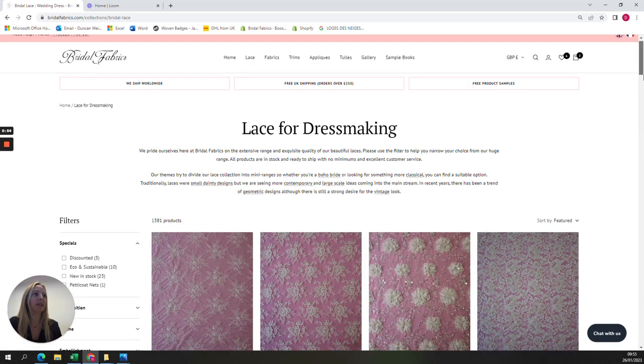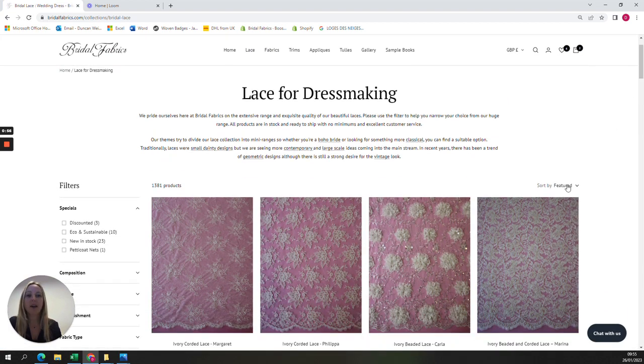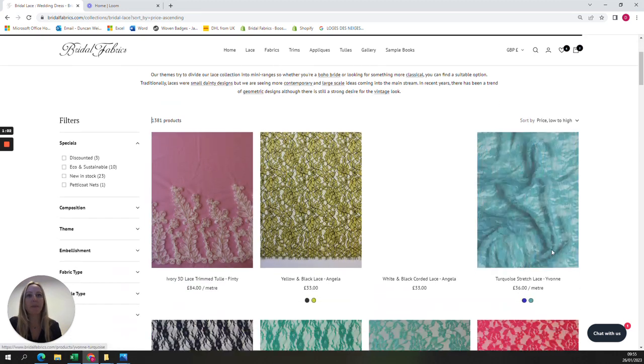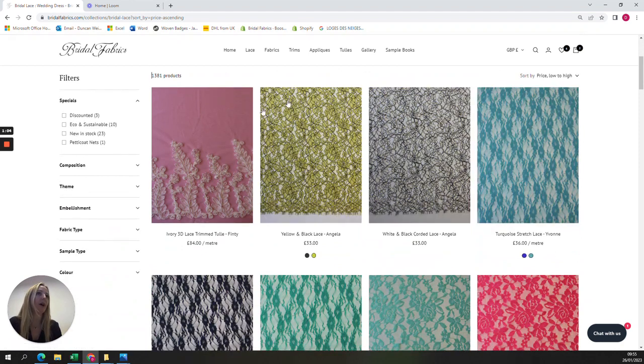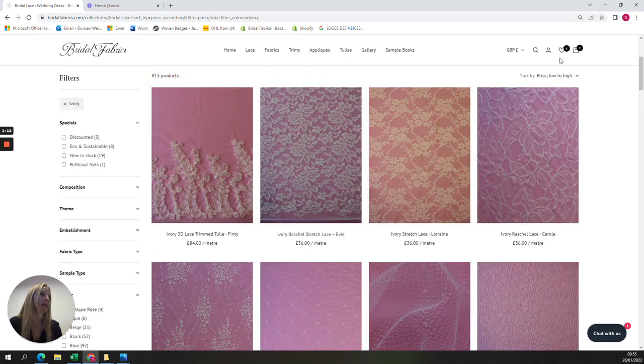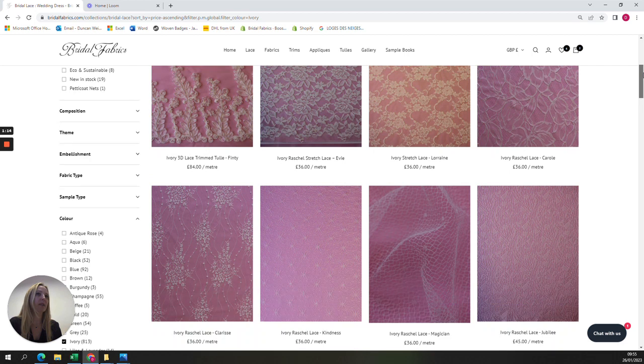Coming back to lace, we also have a filter feature here that you can click, which gives you the possibility of filtering by price — so you can go high to low. As a bride, you might want to keep the color on ivory, and you'll start to see the different lace designs filtered by price.